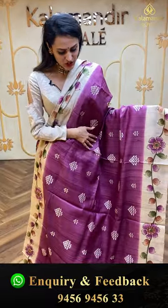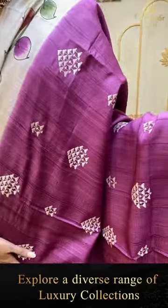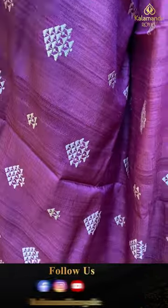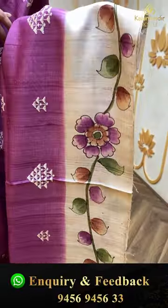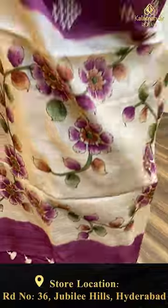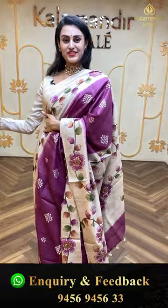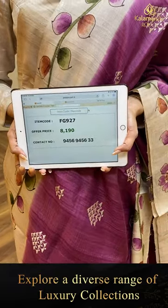Moving on to another beautiful saree — this is in the color magenta, very beautiful. The body has floral booties in thread work. In the border, we have a print border which is super beautiful. The blouse is a super cute self blouse — nice and colorful. The code of this pretty one is FC927 and this retails for ₹80,190. To buy this, take a screenshot and ping us on 9456-9456-33.